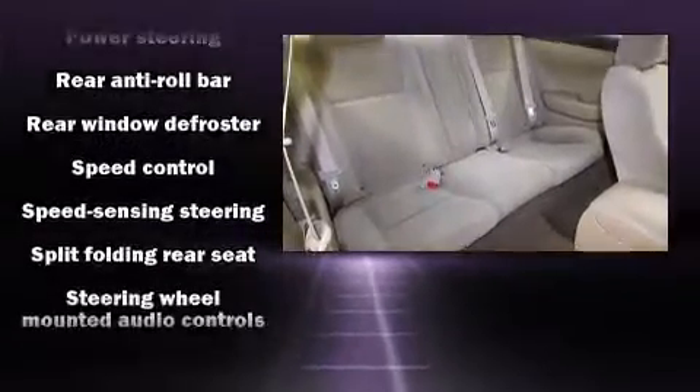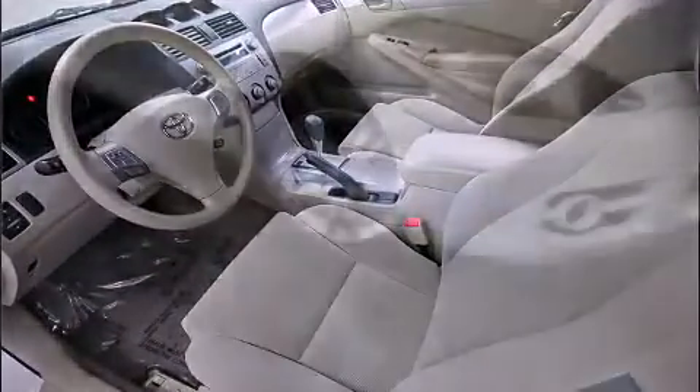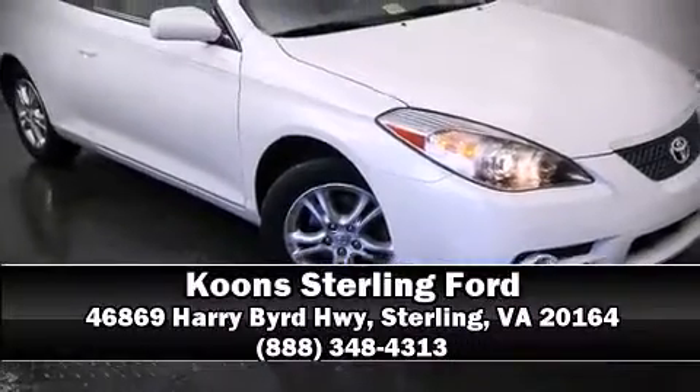We have a skilled and knowledgeable sales staff with many years of experience satisfying our customers' needs. Stop by our dealership or give us a call for more information. We'll see you soon.